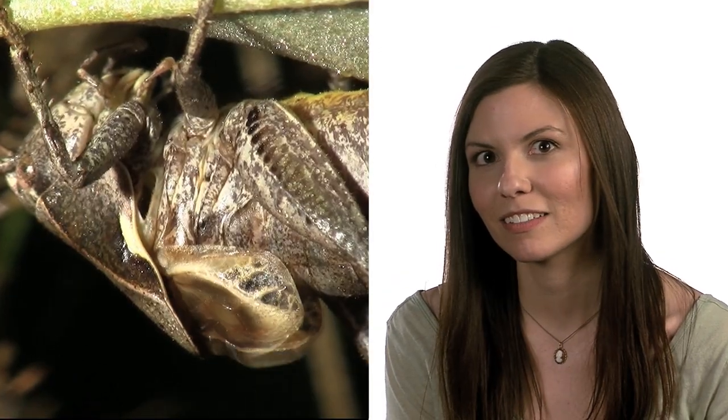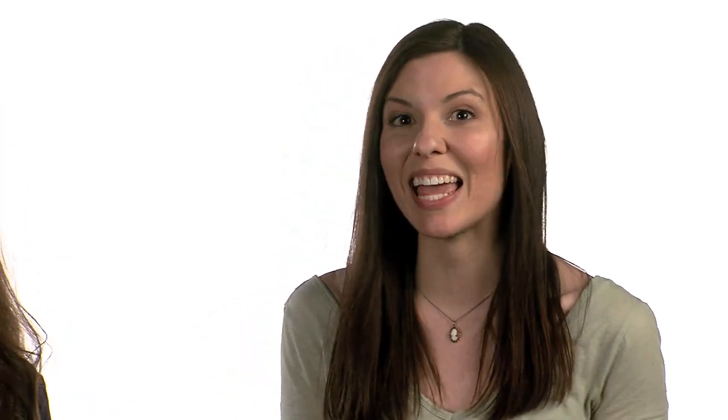Many animals also need to communicate in ways that to us might seem very abstract. To us, insects might sound like this. But perhaps what they are trying to tell each other is something more like: 'Hey ladies, over here, I'm big and strong. Let me be your mate.' Why do insects need to communicate? There are many reasons, but most of the time, insects need to communicate in order to find and court potential mates.